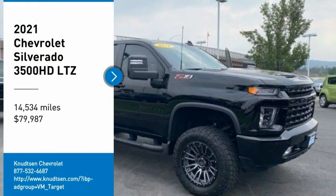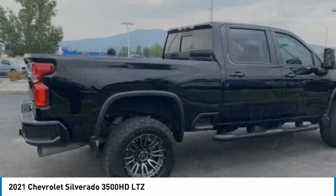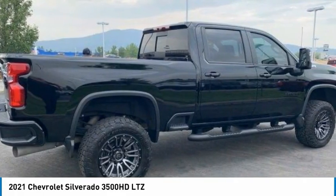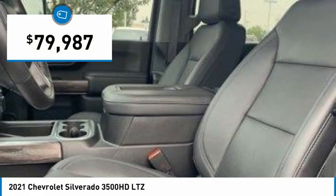Make a great choice today with the 2021 Silverado 3500 HD. Pros: everything. Cons: nothing. And is priced below $80,000.